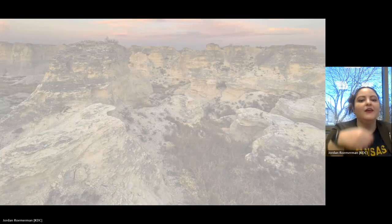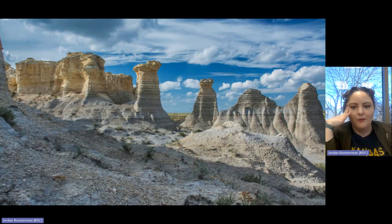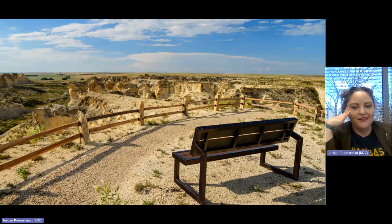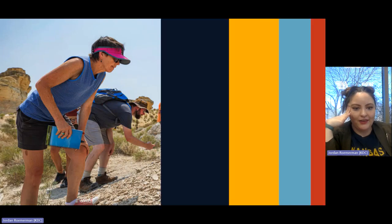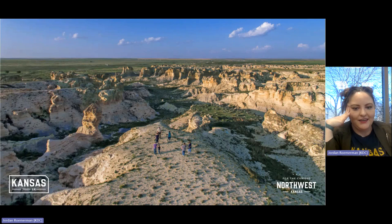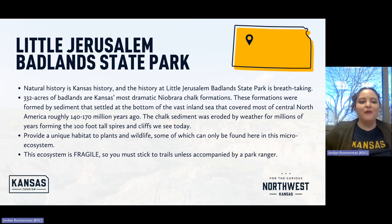Next up: there are beautiful rocks and a sunset, more rock formations, a scenic overlook, hikers on a trail. And this is Little Jerusalem Badlands State Park — natural history is Kansas history.